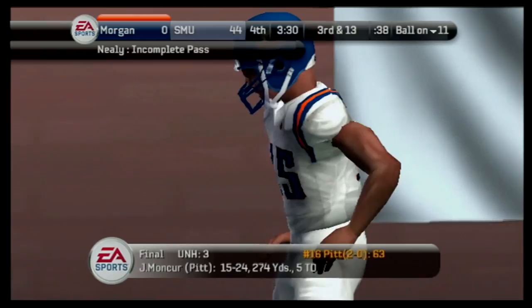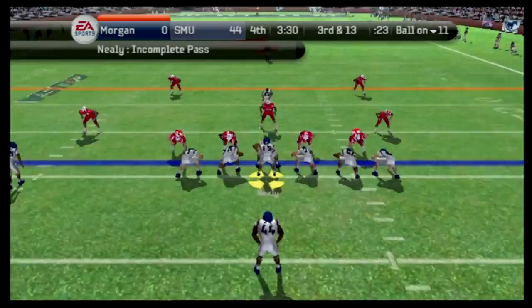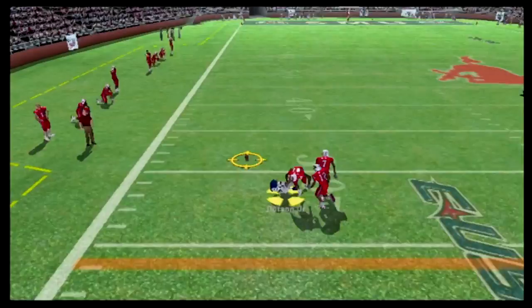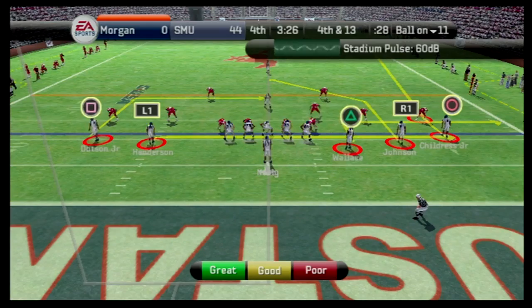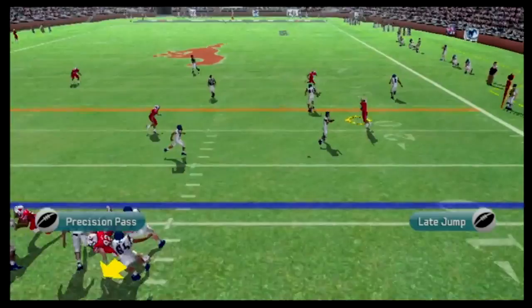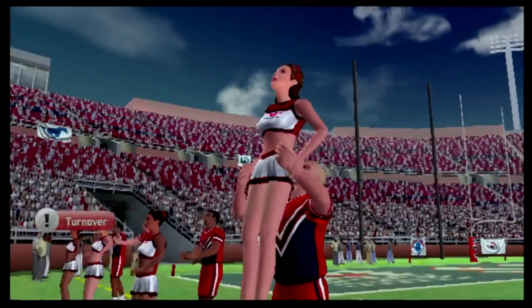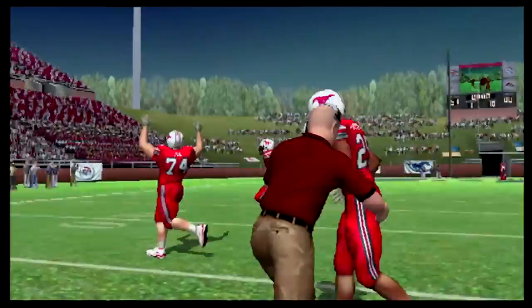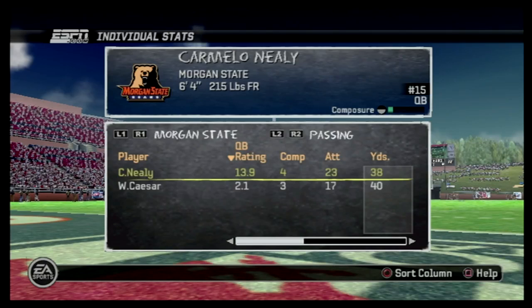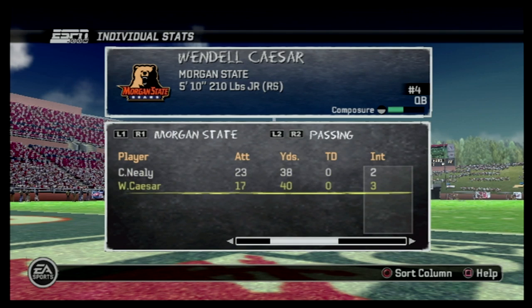Neely throws and we can't even make five-yard throws in this game — the momentum is all in their favor. Third and 13 — Neely throws to the left side, Bryce Dotson can't hold on. Fourth and 13 — let's just go for it. Neely drops back, throws, it's deflected — turnover. SMU straight dominates. After they had those first couple of turnovers, the momentum was clearly in their favor and we just could not recover. It ended up being a huge loss for the Morgan State Bears.